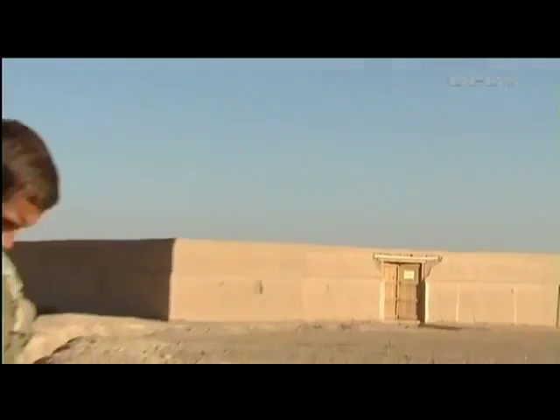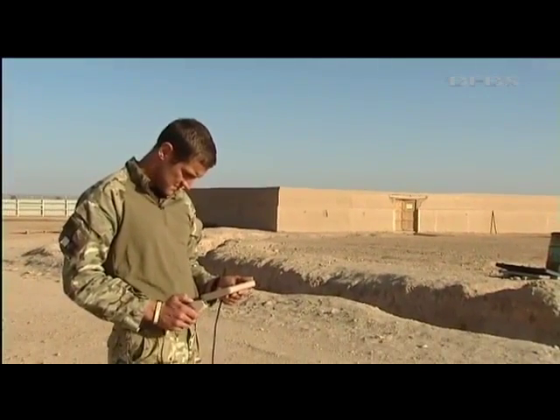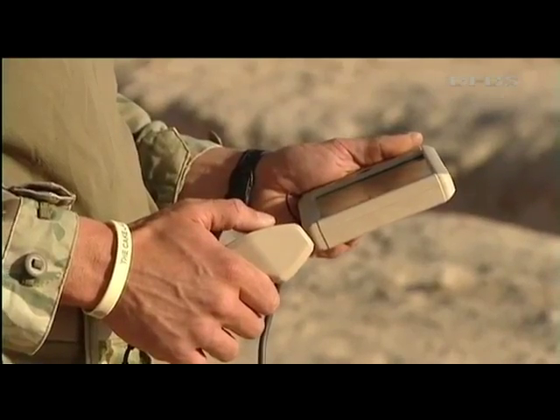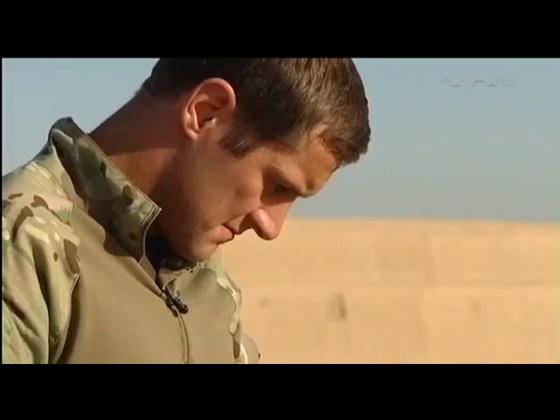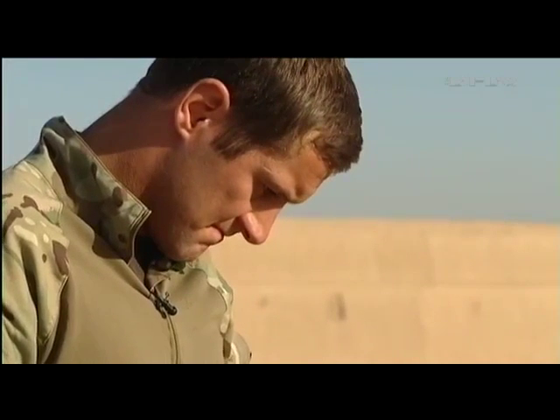The camera on the helicopter relays motion video footage of the compound onto the handheld computer. It gives the user grid coordinates, the battery life, the height of the device off the ground, and the current wind strength. It can also take still photos.